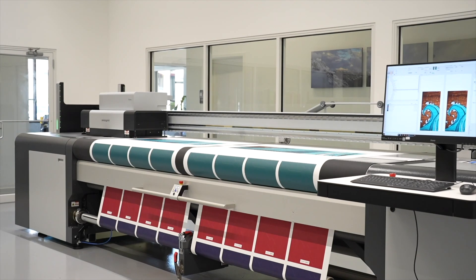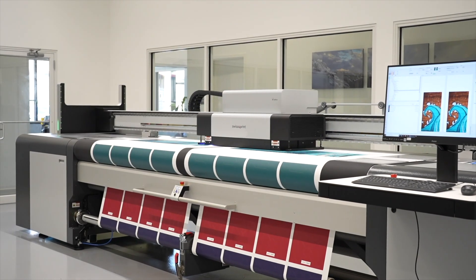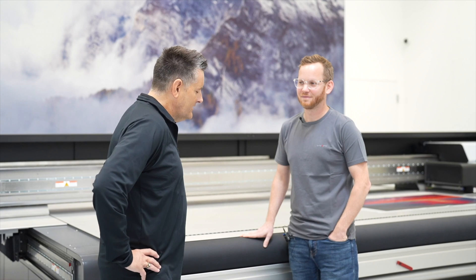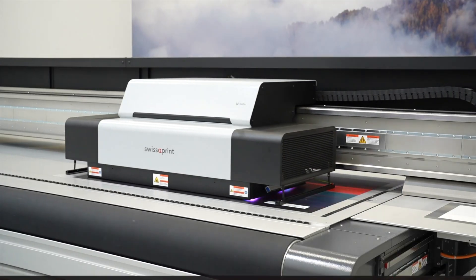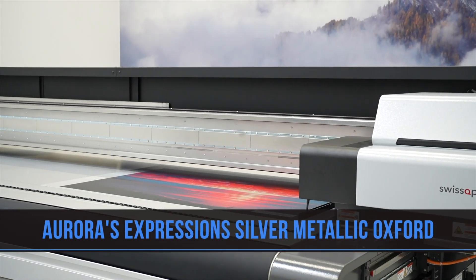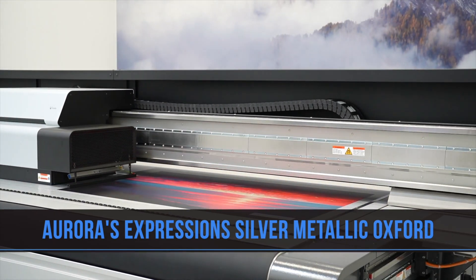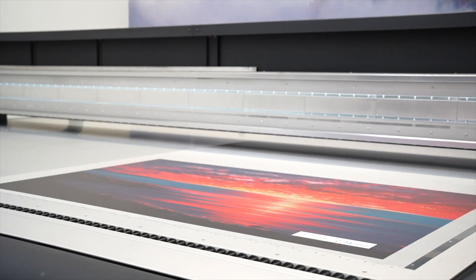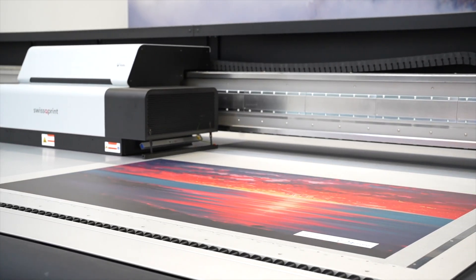Today, we're going to be printing on several of Aurora's Expressions fabrics on SWISS Q's printers. Michael, could you give us an overview of what you plan to print today? On the Kudu, we're going to be printing on an Expression Silver Metallic Oxford. We're going to be utilizing spot white, neon colors, and varnish effects. Our Kudu has three head rows, with the ability to have ten different color options.